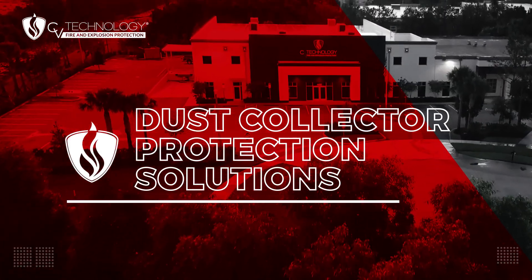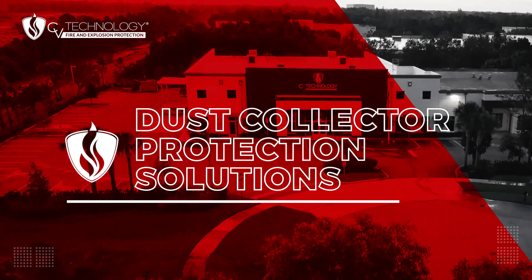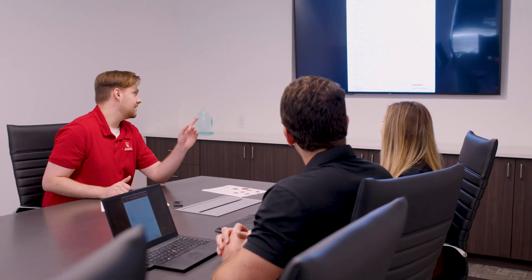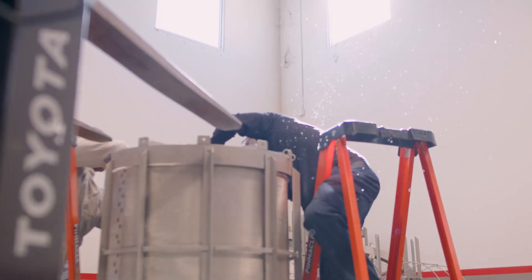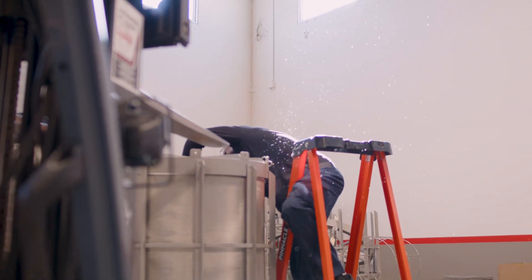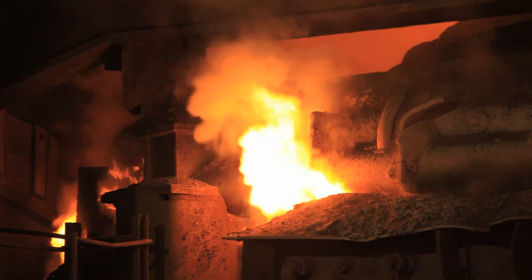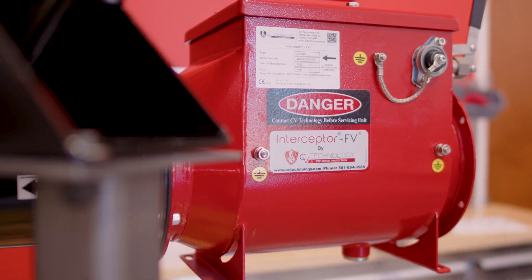CV Technology is a global leader in fire and explosion protection solutions for combustible dust hazards. Our extensive offering of passive and active solutions allows us to provide the total solution for all of our customers' needs. For over 30 years, CV Technology has protected more dust collectors than any other type of industrial process equipment. Dust collectors handle such a variety of different types of combustible dust, they're involved in more fire and explosion events than any other type of process equipment. When we think about how a dust collector operates in relation to the Explosion Pentagon, it's not a surprise that we see so many events occur inside dust collectors.